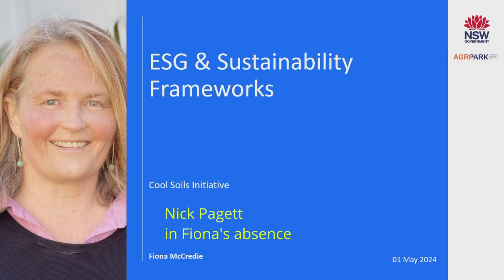I'm going to give you a very quick overview of Cool Soils, but probably spend a little bit more time about what's the next iteration and where are we going within the Cool Soils framework.